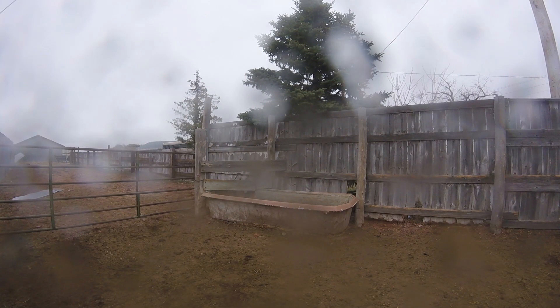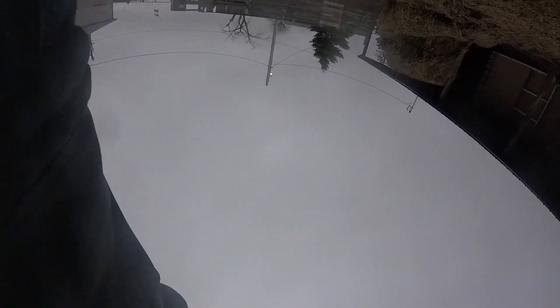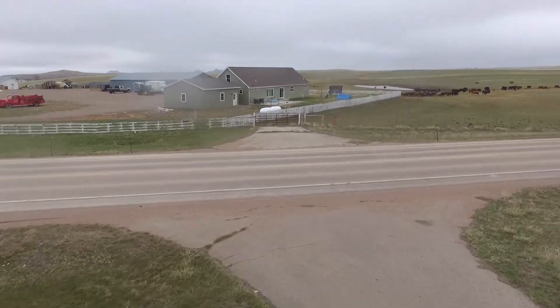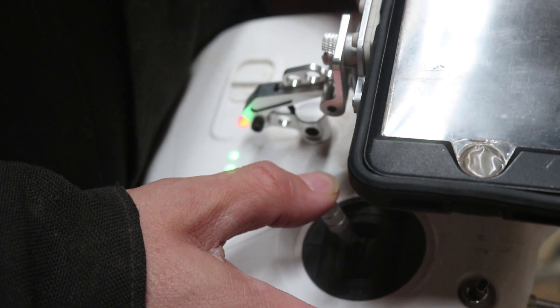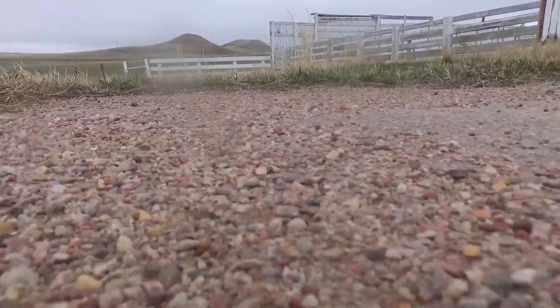A bad idea might have been deciding to fly the drone in this weather. As we finish up sorting the yearlings all heck breaks loose when a large gust of wind blows through - the drone shoots up in the air and as I run to grab the remote and get it back under control, another gust blows it over the barn and out of sight. At this point I realize I am in trouble. I can't see it and it is heading straight towards the highway and power lines that run alongside it. My best bet is to get it on the ground and land it blind, setting it down a little rough.